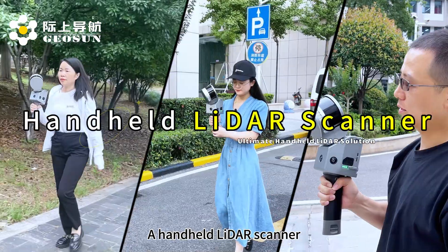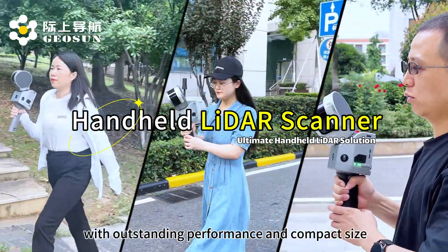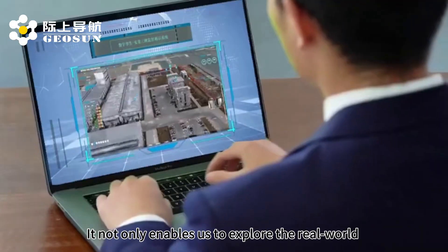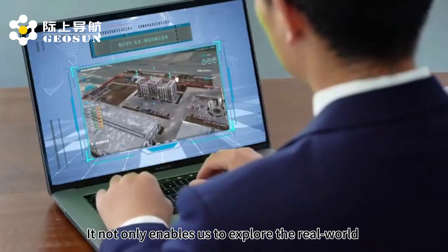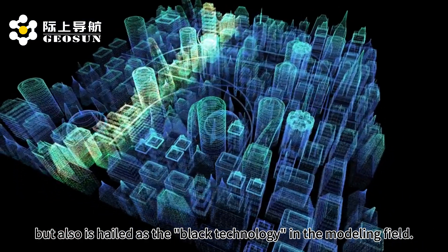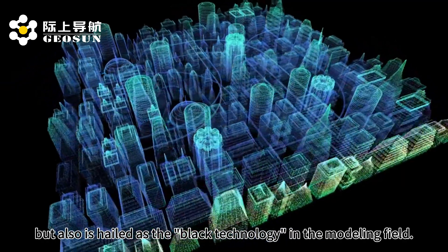In the wave of digitalization, a handheld LiDAR scanner with outstanding performance and compact size is beginning to emerge. It not only enables us to explore real-world 3D models and digital twin realms, but is also hailed as the black technology in the modeling field.